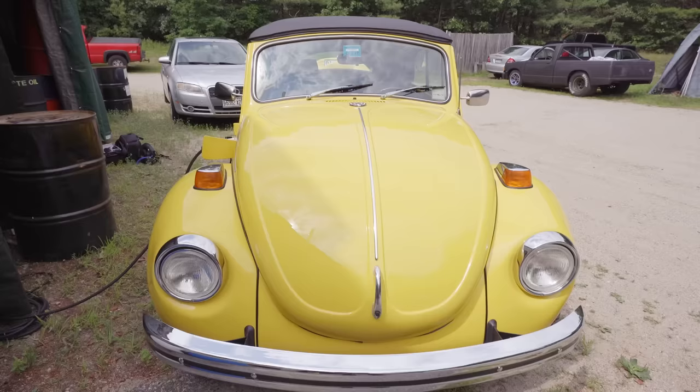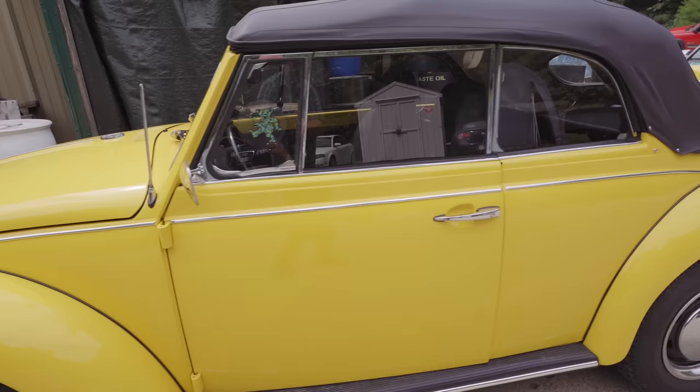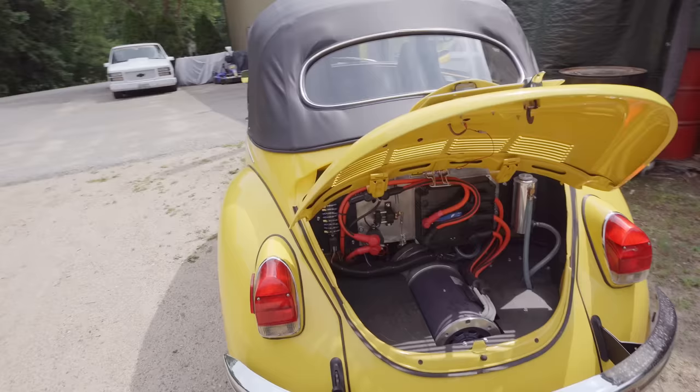Hey everybody. If you've watched the channel for any length of time, you know that Nicky and Kate love classic Morris Miners. And if you've paid attention to my videos, you know that I feel kind of the same way about classic VW Beetles. This behind me is a 1971 VW Super Beetle that has had a lot of work done on it, and it's a little bit special. This is Jason from Neils Motors in Biddeford, Maine, and he's going to tell us a bit about this honestly fantastic car. So give me the rundown on this thing.